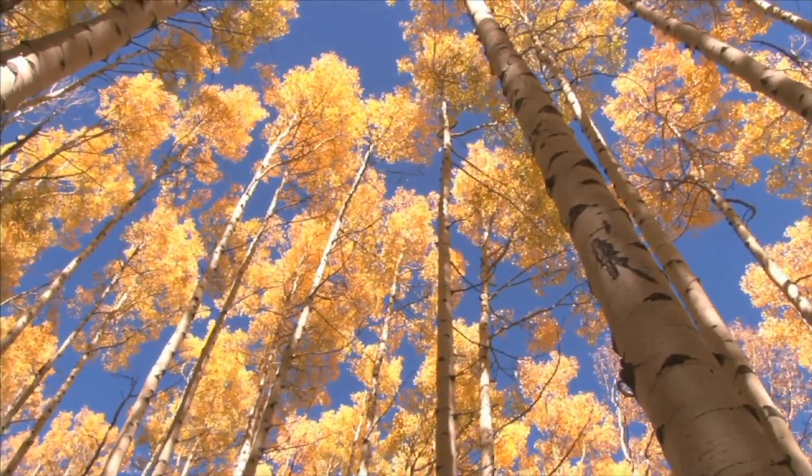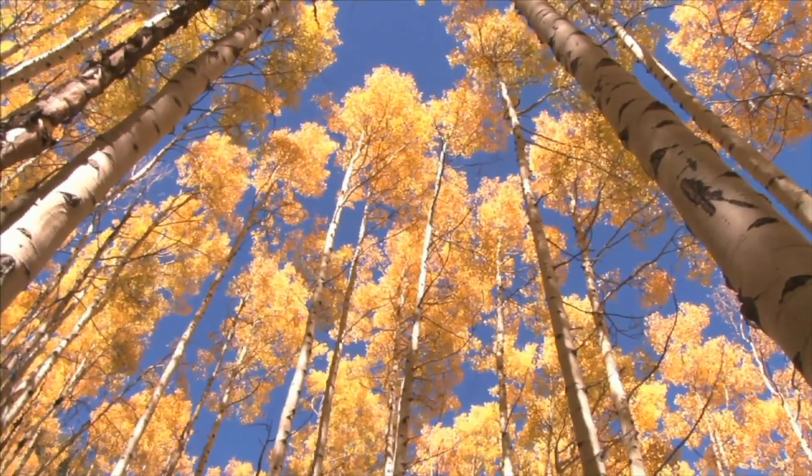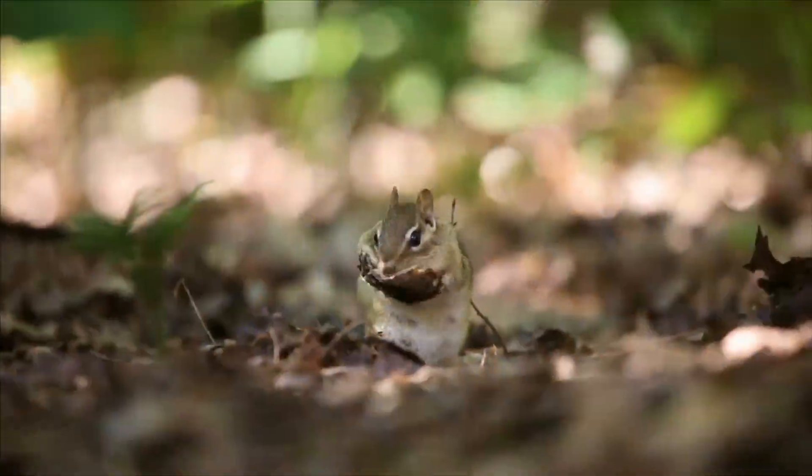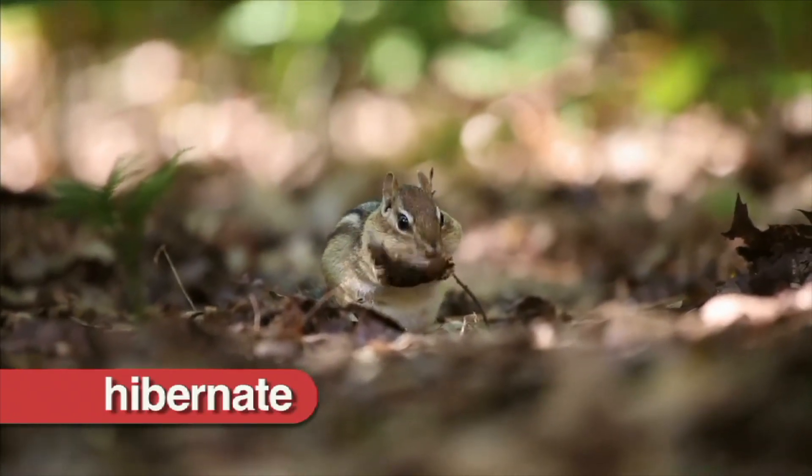In temperate forests, chipmunks have adapted to the changing seasons. When winter comes, they hibernate, or go into a deep sleep that lasts all winter long.